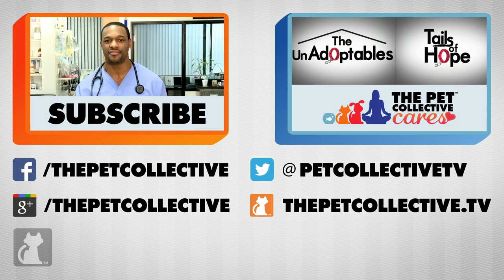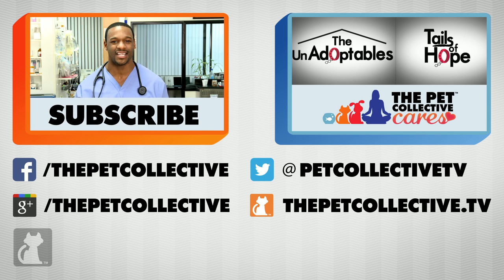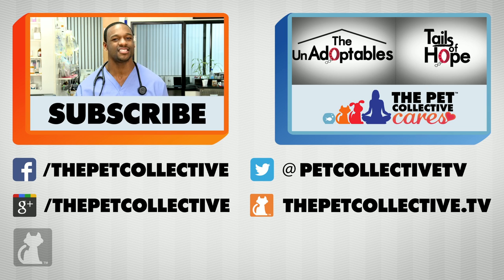I'm the host of Ask a Vet. You're watching The Pet Collective Cares. Don't forget to subscribe.